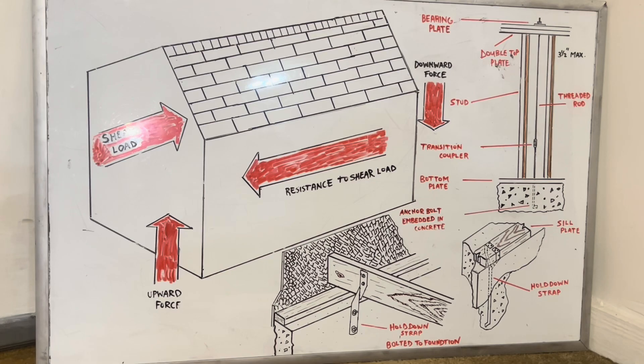Shear walls are interior and exterior load-bearing or non-load-bearing walls that are designed to meet the design load requirements. Shear walls are required by building code in many areas of the country, including areas subject to strong seismic activity such as the West Coast, and areas subject to excessive wind loads caused by hurricanes and tornadoes, such as the East Coast and Southern States.